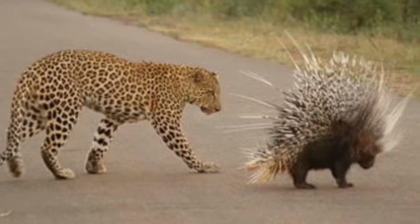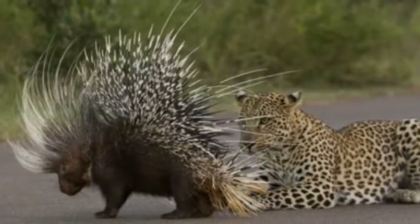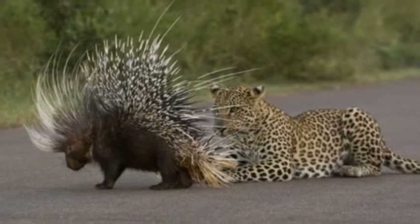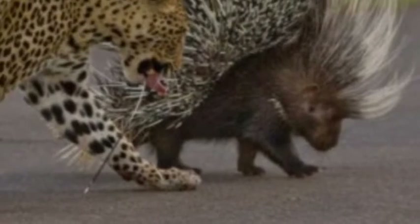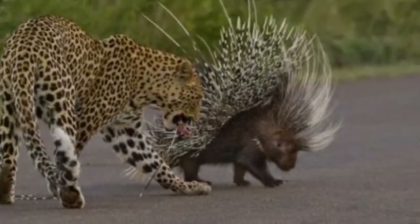The porcupine uses its quills for defense. The porcupine cannot shoot its quills. When a predator approaches, the porcupine will turn its back, raise the quills, and lash out a threat with its tail. If the porcupine hits an animal with its quills, the quills become stuck in the animal.